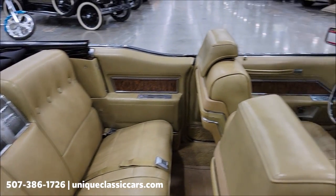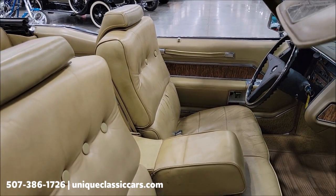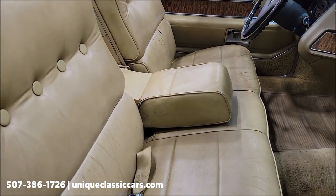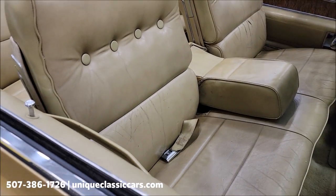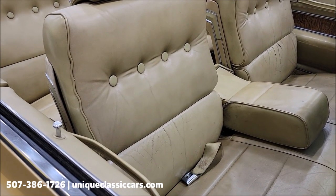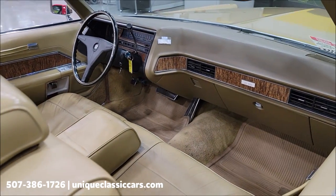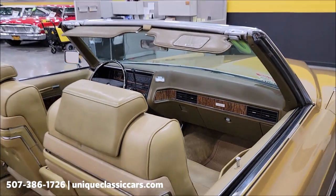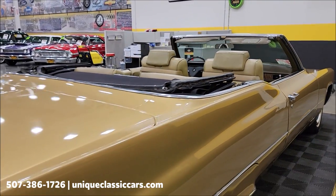The interior looks original and does show some signs of wear on the seats — kind of some light cracking, and it's that way on the driver's side also. We'll take a good look at that when we get over there. Remember, we do consider trades and financing is available.